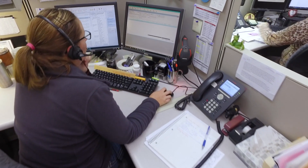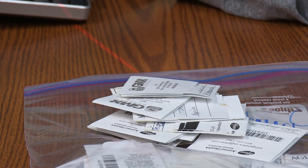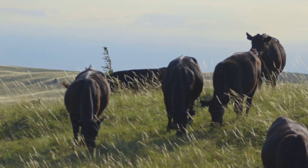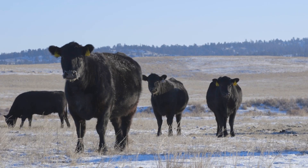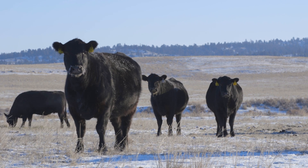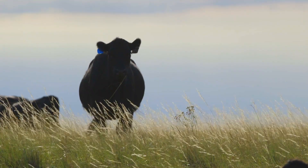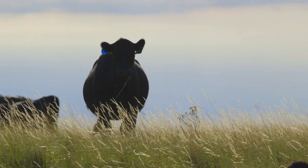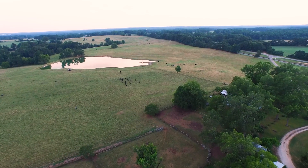Every week we have roughly 2,500 genotypes enter our weekly genetic evaluation. How we harness the power of those genotypes inside that evaluation is to really increase the EPD, or expected progeny difference, accuracy on young and unproven animals. This allows our members to make more accurate selection decisions when they go about making their breeding and mating decisions, and ultimately leads to an increased pace of genetic progress throughout the entire Angus breed.